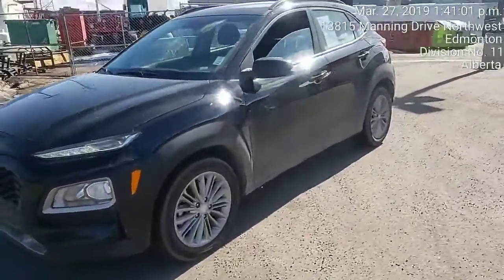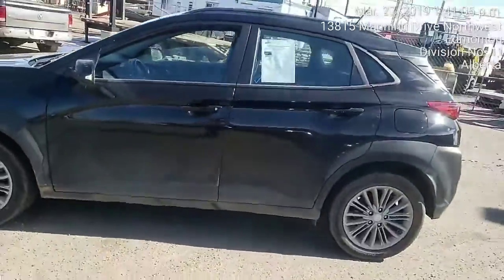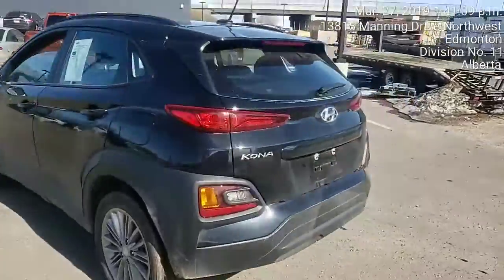Hi Raj, this is Brendan from River City Hyundai. Here's a 2019 Kona that you were inquiring about. It's a beautiful vehicle.